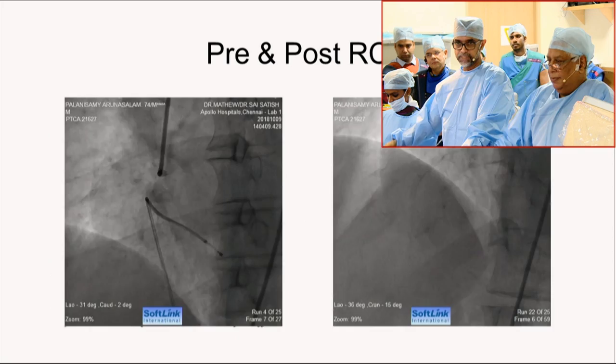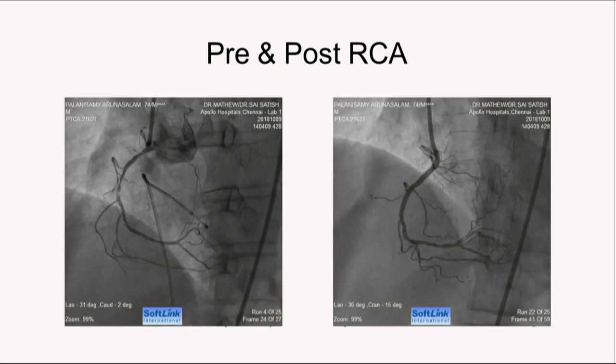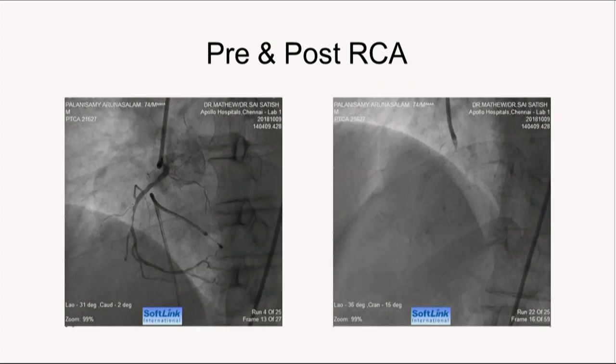The first stage of angioplasty was done a couple of days ago. Basically, he had a critical lesion in the right coronary artery, which is a little abnormally rising — not exactly from the normal position — and he underwent a successful PTCA with deployment of one stent to the RCA.